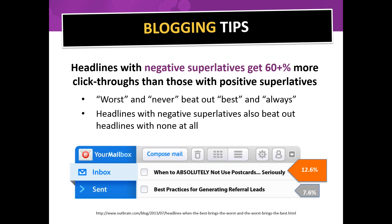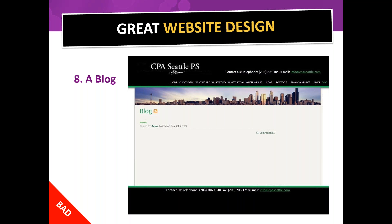A tip on blogging: headlines with negative superlatives get 60% more click-throughs than positive superlatives. Words like 'worst' and 'never' beat out 'best' and 'always.' For example, '7.6% best practices for generating referral leads' gets a lower rate, while 'when to absolutely not use postcards — seriously' gets up to 12.6%. Also, don't have a blog that you never update — there's nothing there. Make sure you're consistently adding information on a regular basis.